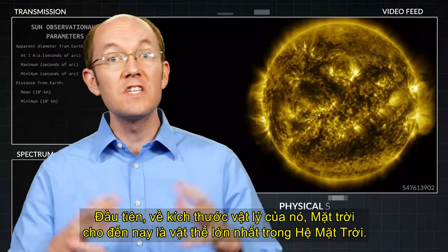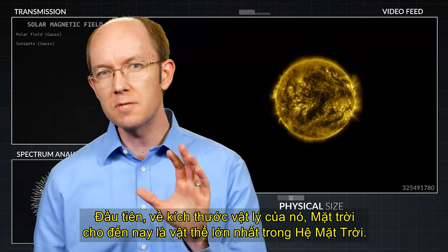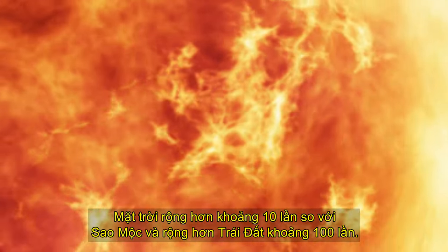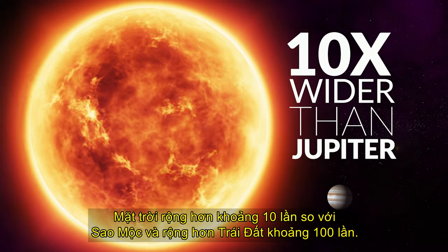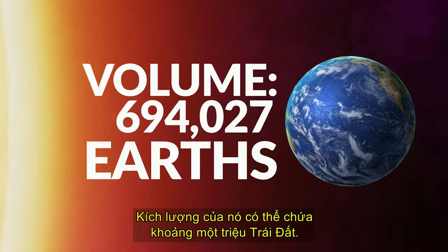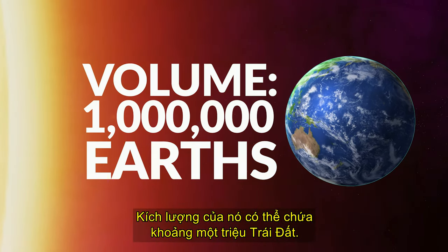First, in terms of its physical size, the sun is by far the largest object in the solar system. The sun is approximately 10 times wider than Jupiter and over 100 times wider than Earth. Its volume could contain around 1 million Earths.